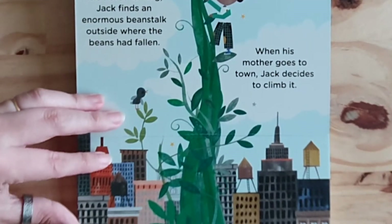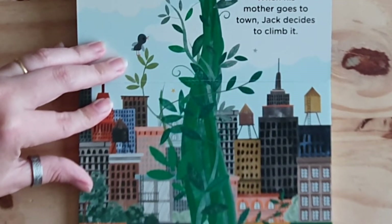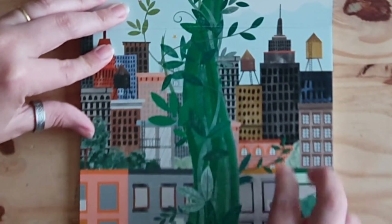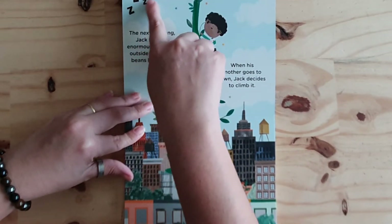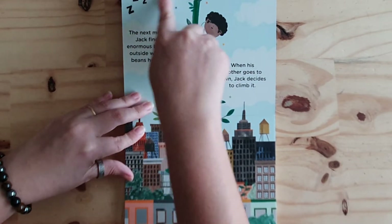And look what happened during the night. The next morning, Jack finds an enormous beanstalk outside where the beans had fallen. When his mother goes to town, Jack decides to climb it. Look at this! What sound is that? What's happening in the clouds?